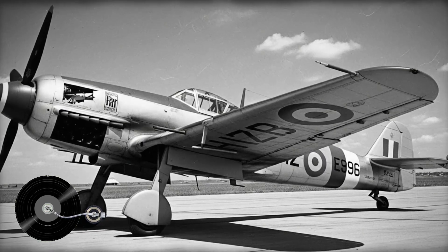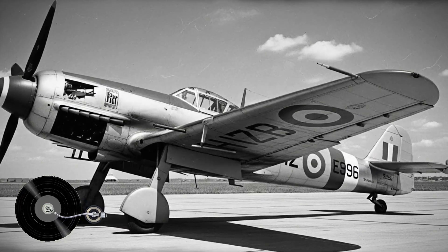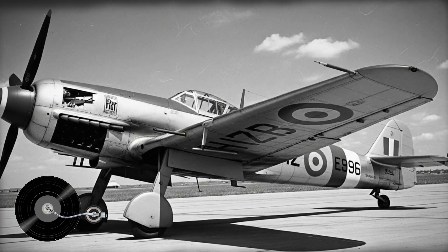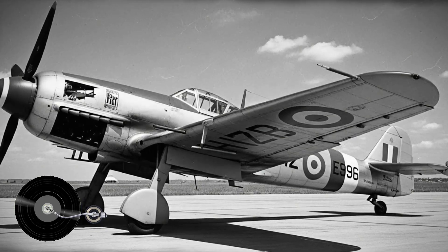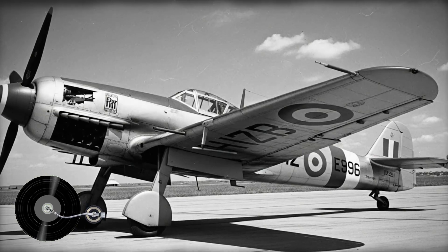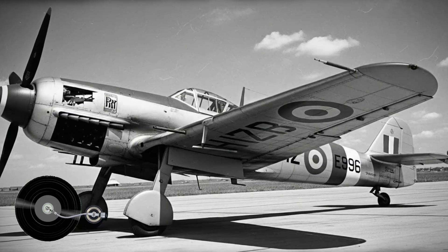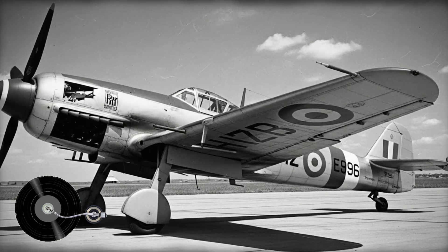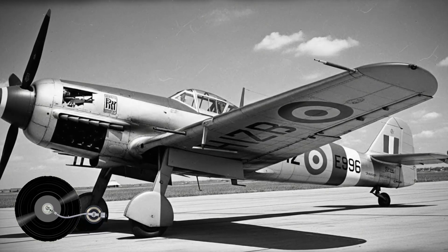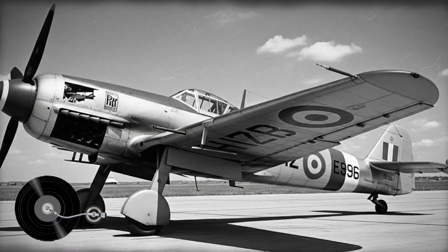The Bf 109 ultimately entered service with the Spanish Air Force in modified form. Unable to obtain German engines, Hispano Aviación installed Hispano Suiza 12Z engines, creating the HA-1109 variant that first flew in March 1945. Later versions used surplus Rolls-Royce Merlin engines, producing the HA-1112 Buchón, which remained operational until 1965. These Spanish variants incorporated structural reinforcements based on the engineers' analysis, addressing the vulnerabilities identified in the German design.